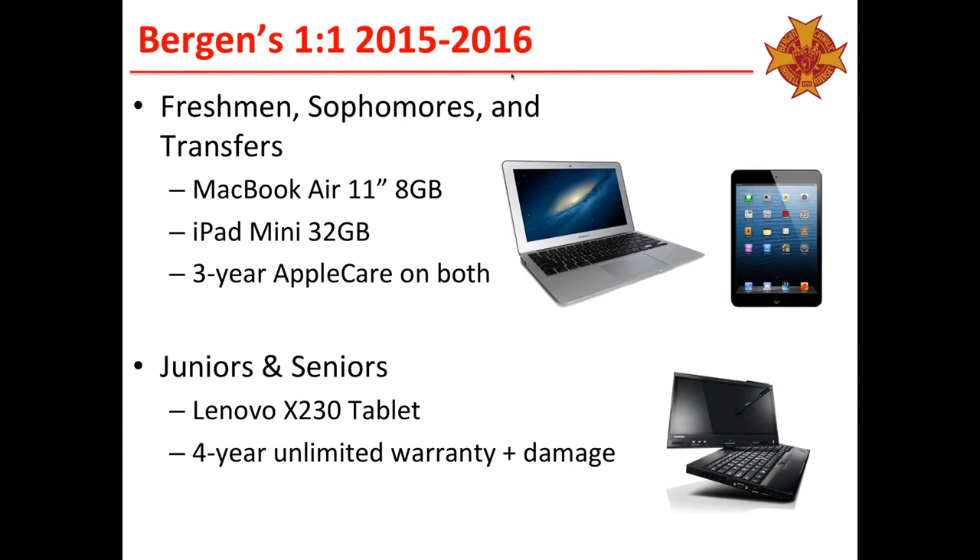Our freshmen, sophomores, and transfer students use an 11-inch MacBook Air and a 32-gig iPad Mini. The reason behind both devices is that even as adults we use the right tool at the right time — maybe the laptop isn't appropriate when I'm trying to read a novel or textbook. The iPad handles content consumption, the MacBook handles content creation, but we can interchange depending on the situation. We also made sure it was important to have insurance on these devices, and we found MacBooks hold up much better than Lenovos in terms of wear and tear.